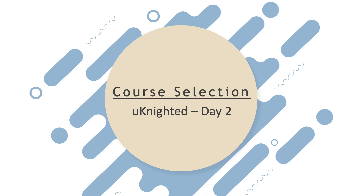Good morning Knights. Here we are in the midst of course selection for the next school year. Today I just want to give you a quick reminder about your graduation requirements and how they impact your course selection choices for next year.